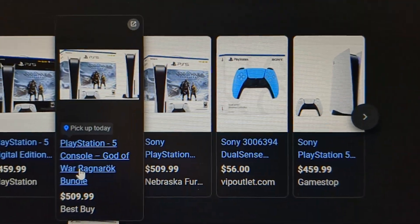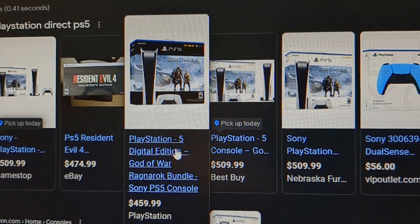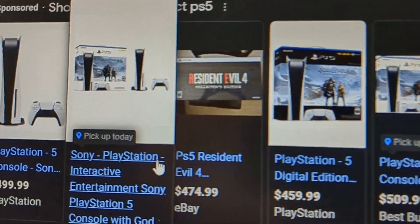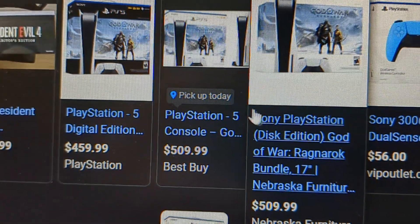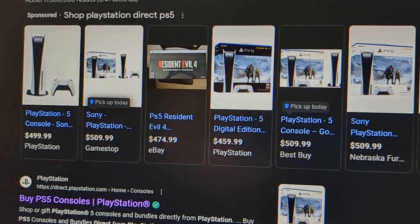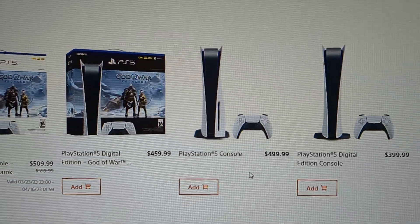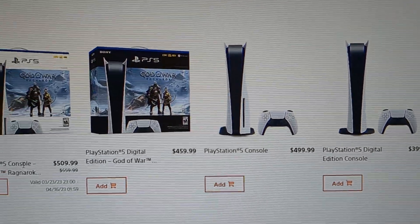Target and Walmart have it as well. If you want to get it from Target, see right there — pick up today or pick up in store — that means you can go get it right now, so they are in stock. That's a pretty good deal; it's basically like buying this one and getting the game for free.